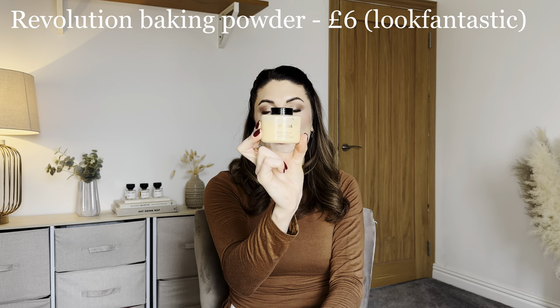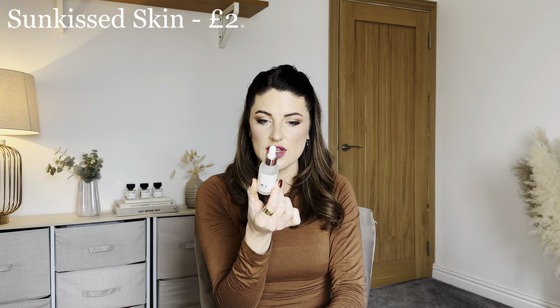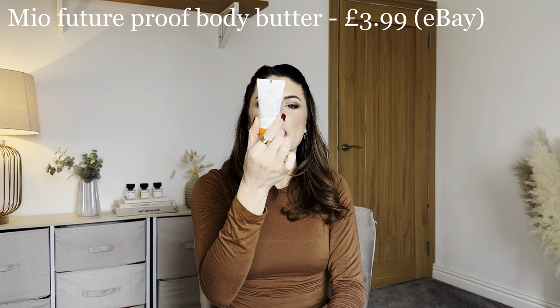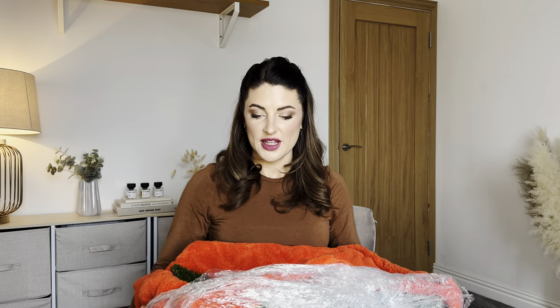Next there's a Revolution banana baking powder — Super Matte Fix, no flashback — still completely sealed, brand new. I'll probably resell that one. Then I have a Sun Kissed Skin Collagen and Vitamin C Skin Firming Serum, vegan, 95% natural, 30ml, and a Mio Future Proof Body Butter — a little 30ml mini travel size.